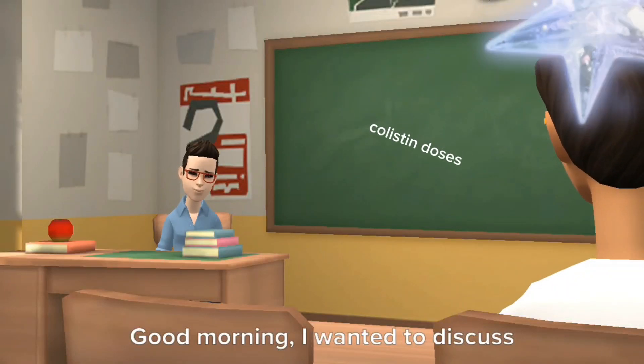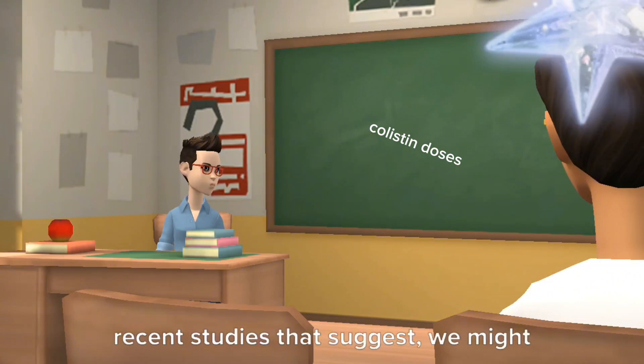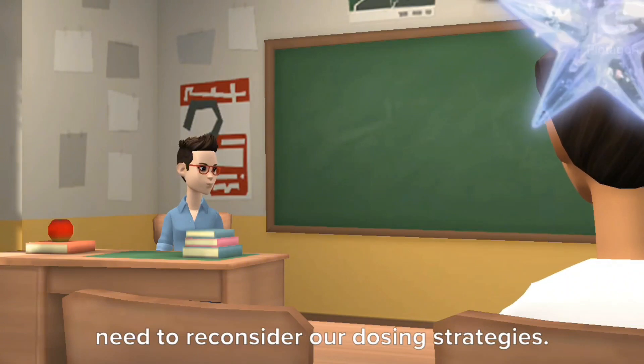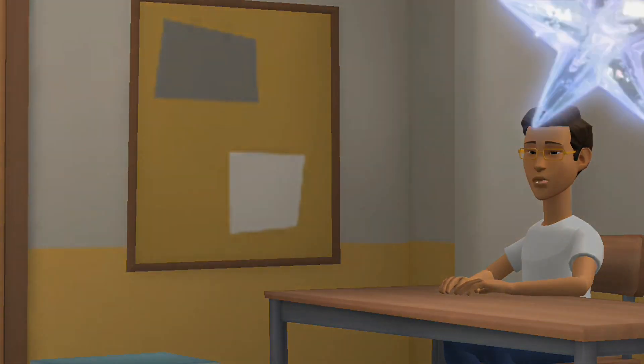Good morning. I wanted to discuss the dosing of colistin in our intensive care unit. I have been reading some recent studies that suggest we might need to reconsider our dosing strategies. Good morning, I am glad you brought it up. I have also come across some new information regarding colistin dosing. What have you found?